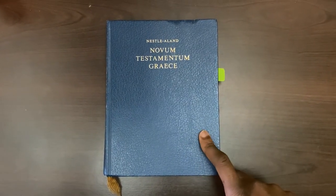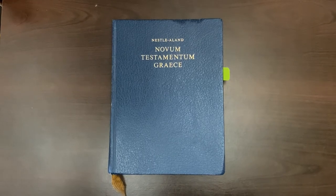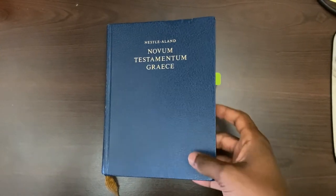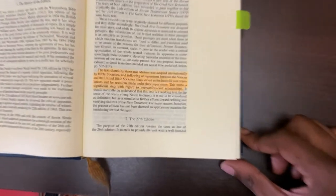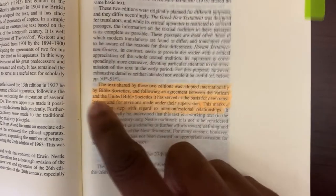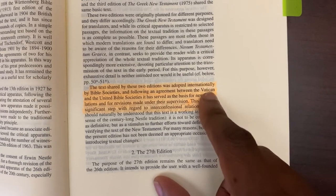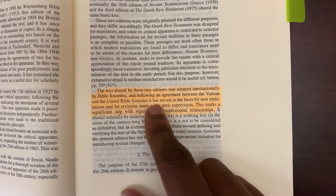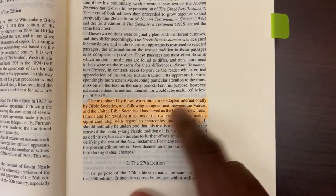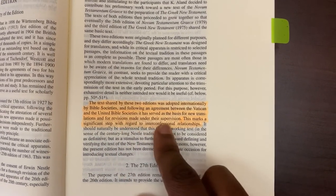So here we have the Nestle-Aland 27th edition of the Greek text, and it is an Alexandrian type Greek text, which is known to be corrupt. In this particular edition, there is a very peculiar thing in the introduction, which reads: 'The text shared by these two editions was adopted internationally by Bible societies, following an agreement between the Vatican and the United Bible Societies. It has served as a basis for new translations and for revisions made under their supervision.' This marks a significant step with regard to interconfessional relationships.